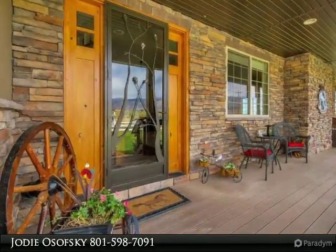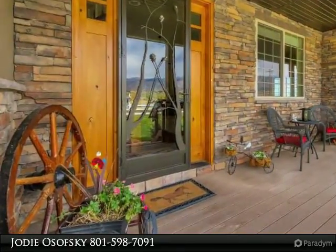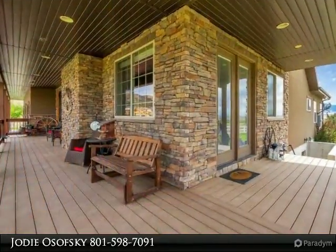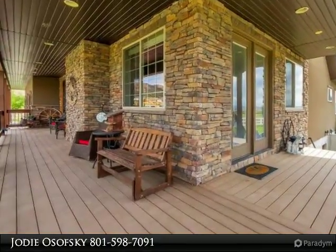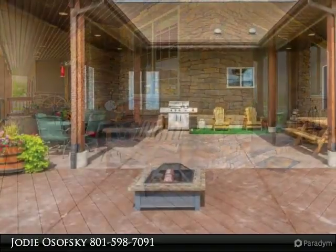The home features single level living, a huge master suite, a gourmet kitchen that opens onto a partially covered patio for grilling, a stunning great room with large vaults, and a fully finished mother-in-law suite that is separate from the finished basement.